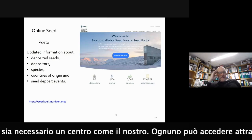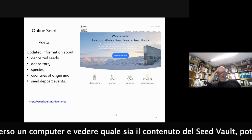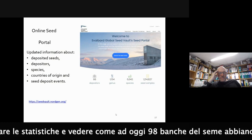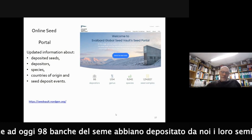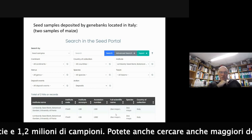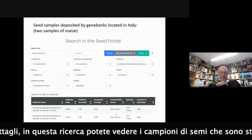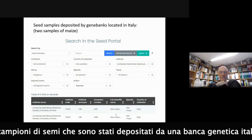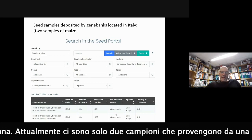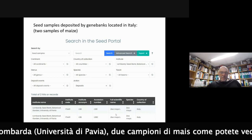Anyone can enter the computer and see the content of the seed vault at any time. You get statistics showing today there are 98 depositors, 6,042 species, and 1.2 million samples. You can search for more details - here is a search showing seed samples deposited from an Italian gene bank, specifically two samples of maize from the University of Lombardy Seed Bank.